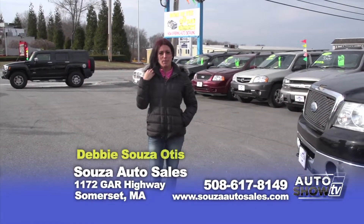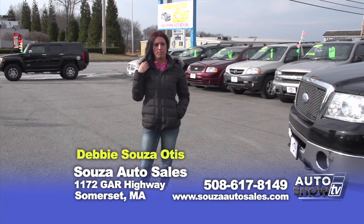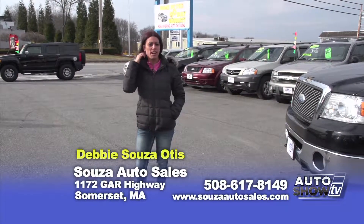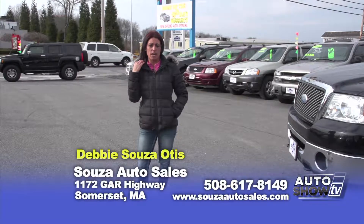Good morning, welcome to Sousa Auto Sales. My name is Debbie. Here at our family-owned dealership, every vehicle comes serviced with a minimum 90-day powertrain warranty. Don't forget to ask about our guaranteed credit approval and our extended warranties. We also offer auto detailing at great prices.